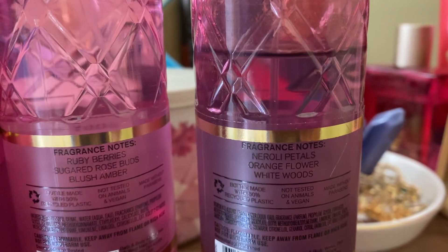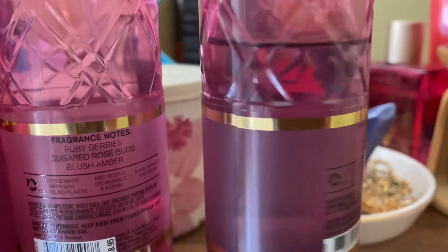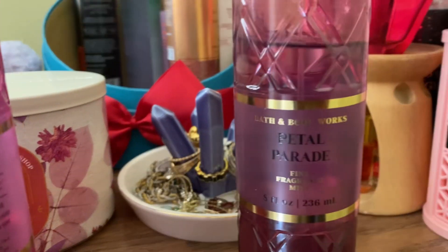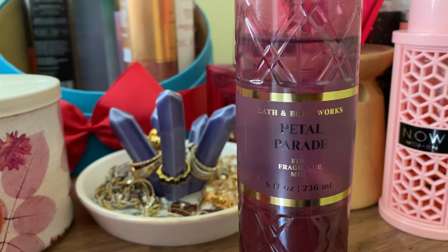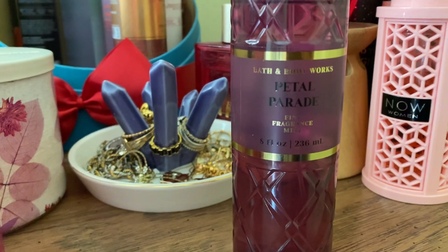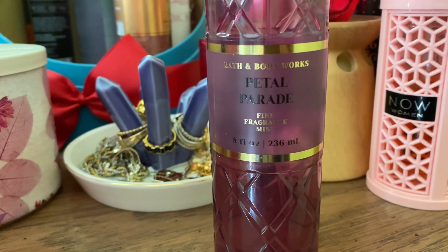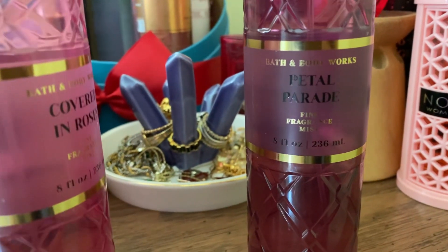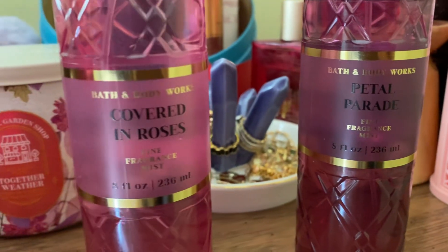The scent notes are neroli petals, orange flower, and white woods. This is so long lasting and a beautiful, beautiful scent. I think Petal Parade is a dupe of Paradox — I'm not sure — but this one is my favorite.